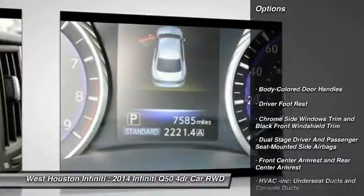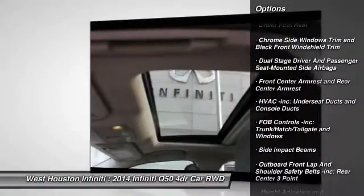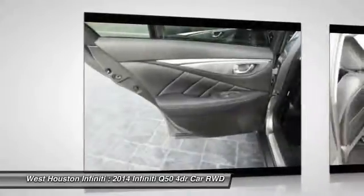Bluetooth, fog lights, compass, outside temperature gauge, perimeter alarm, body color door handles, engine immobilizer.